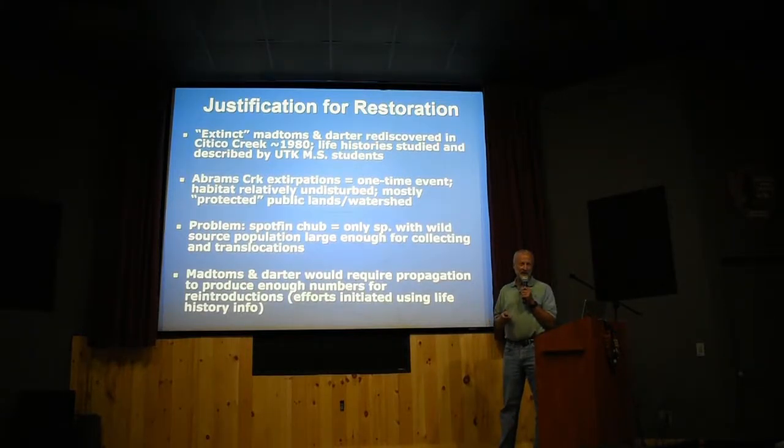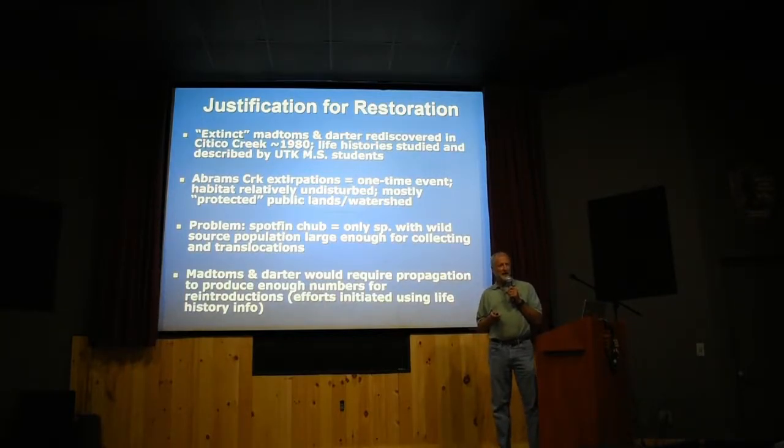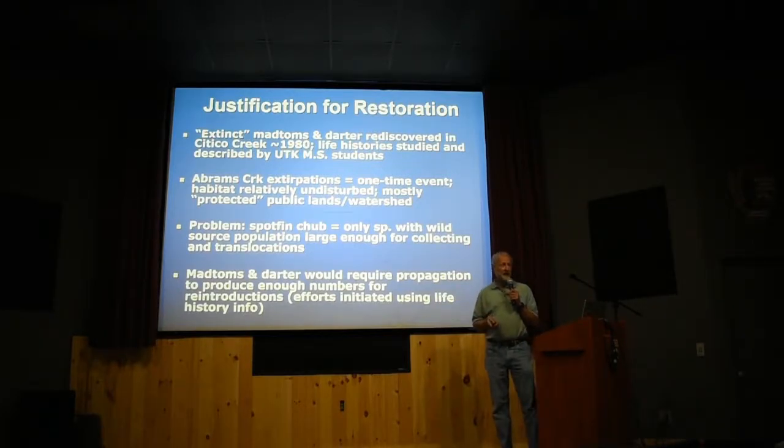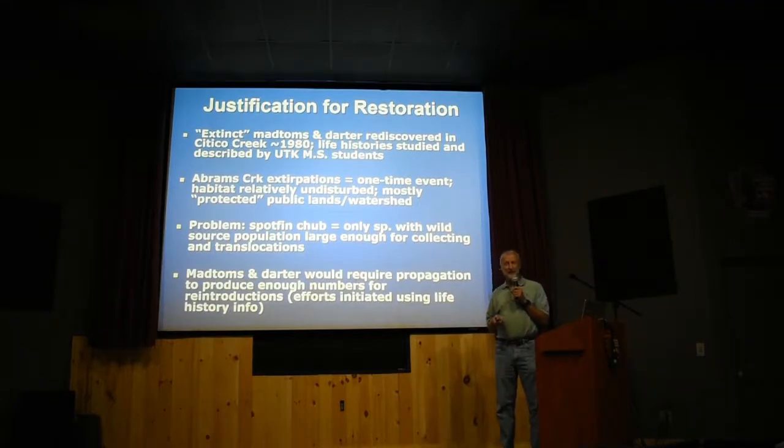These fish were all thought to be extinct after the 1957 poisoning, through 1969 and 1970. Then in 1980, some people were looking in Abrams Creek for Spotfin Chub. They didn't find any Spotfin Chub, but they found the Smoky Madtom. This was Jerry Deakins, a good friend of ours at UT.